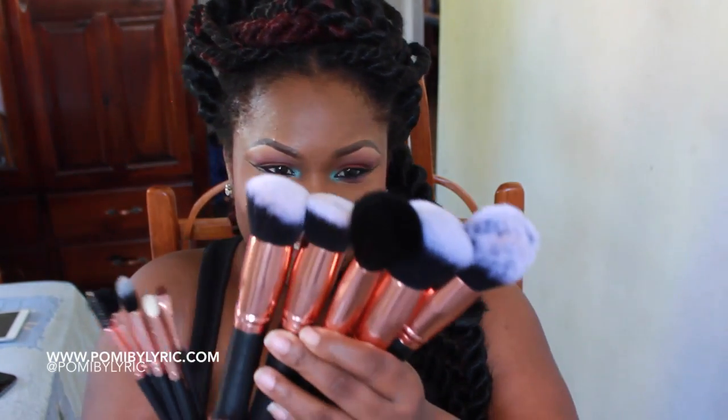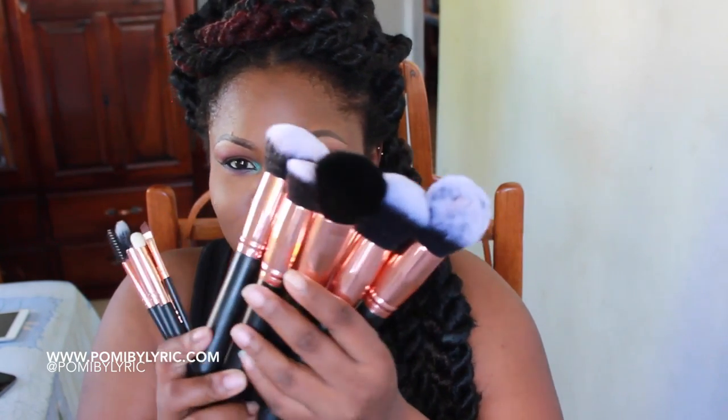And lastly, my monthly favorite is definitely my pomade by Lyric Brushes. You guys knew this one was coming. I've put off including my brushes in a favorites video but I couldn't hold back — these brushes are so versatile. I love this brush set. I love the flat top brush, I love the angle brush, I love everything about it.